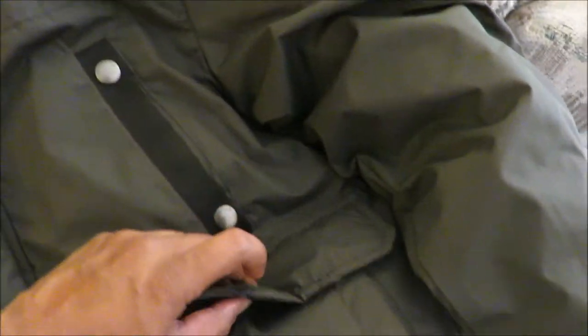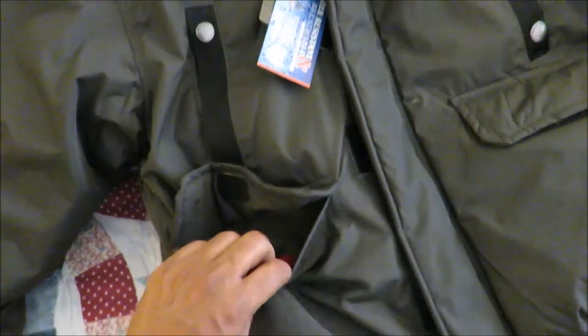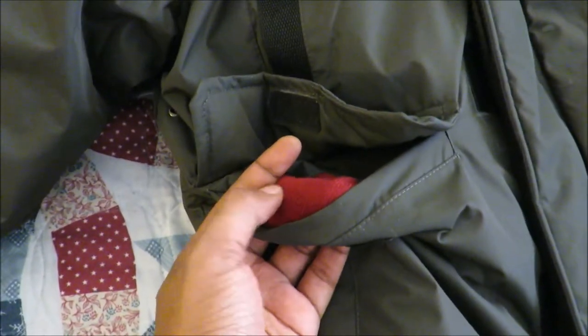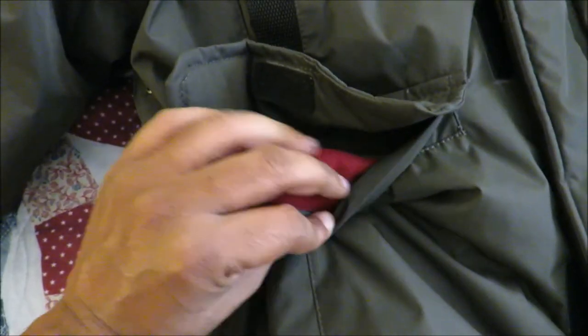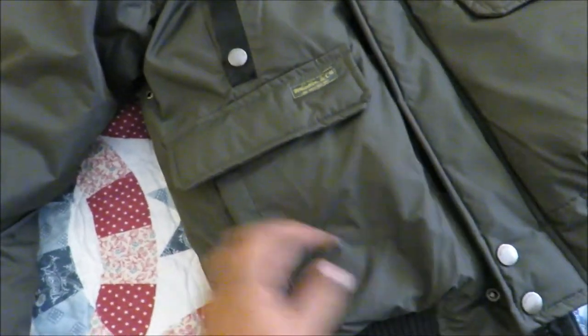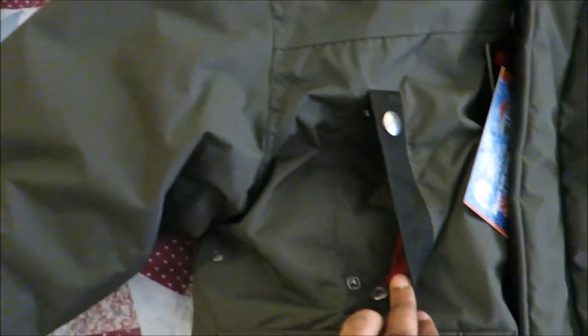There are two pockets down here and they both have velcro closures. The pockets are lined with a thicker material that's kind of warm. There are also two outer pockets, and then you've got pockets for your hands to go through, which is good. I'll wear this later on to show you what it looks like, but I like having those two pockets right here.